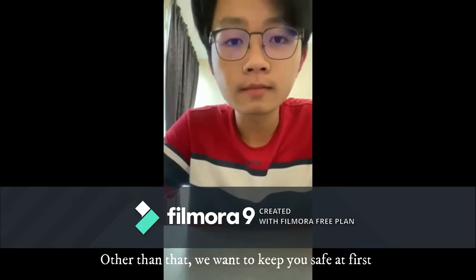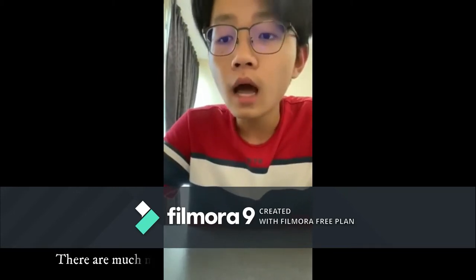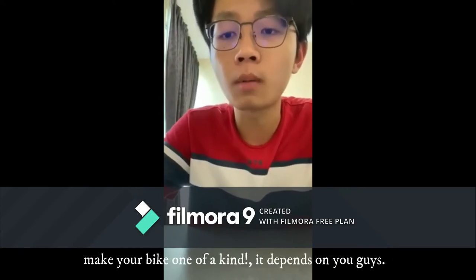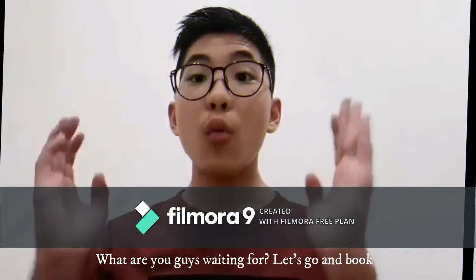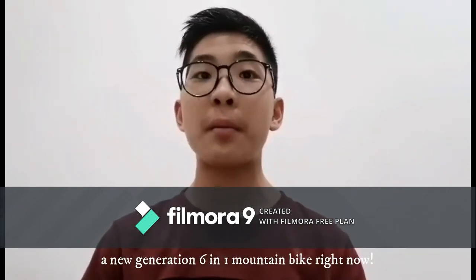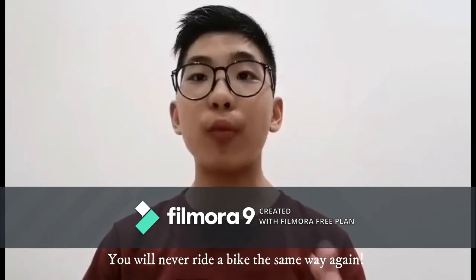Other than that, we want to keep you safe first. There are many more accessories that can be found and added in to make your bike one of a kind. It depends on you guys. What are you waiting for? Let's go and book a new generation 6-in-1 mountain bike right now. You will never ride the bike the same way again.